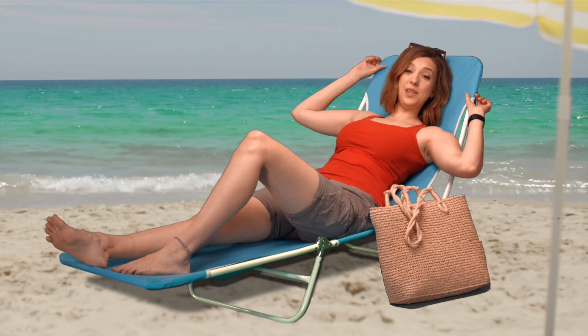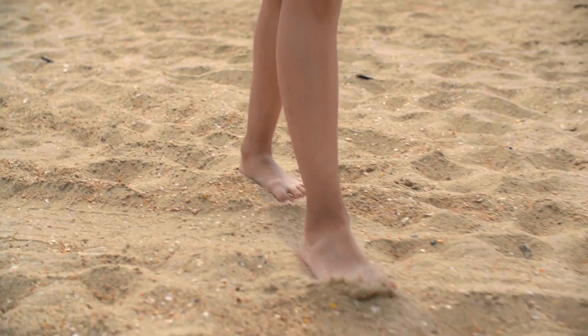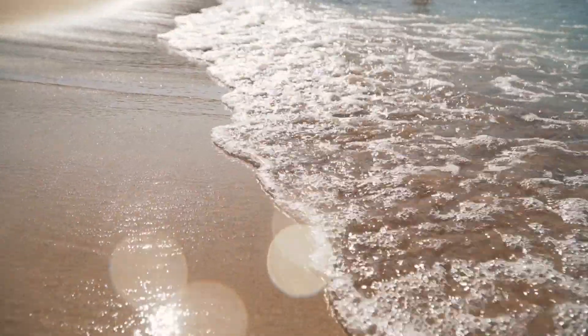Ah, yes. A day at the beach. Toes in the sand, beautiful sunshine, a warm, comforting breeze.